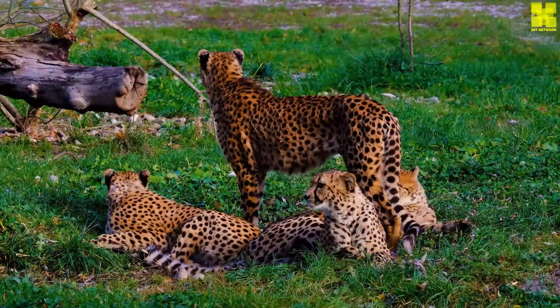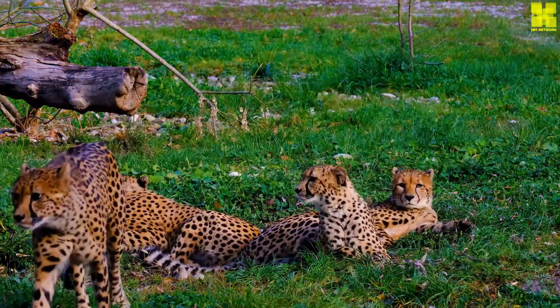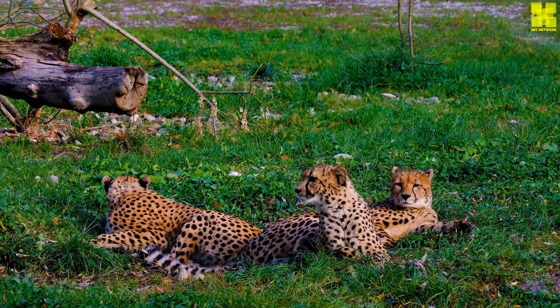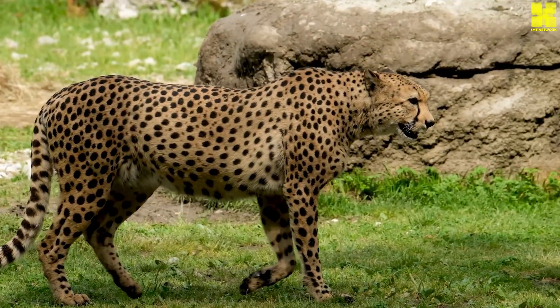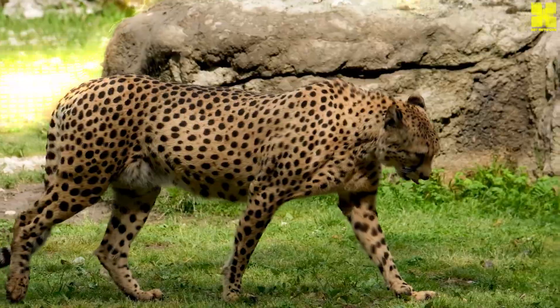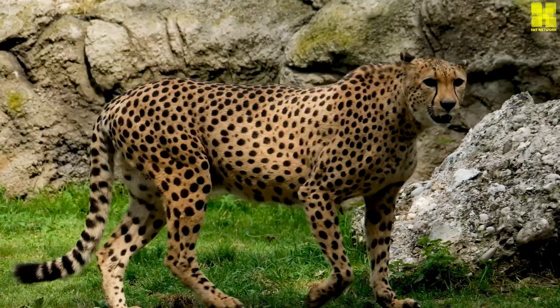Using their exceptional eyesight, they spot their quarry from a distance and initiate a high-speed chase, reaching breakneck speeds within a matter of seconds. As the cheetah closes in on its target, it delivers a swift, powerful blow, often knocking the prey off its feet before delivering the final bite.